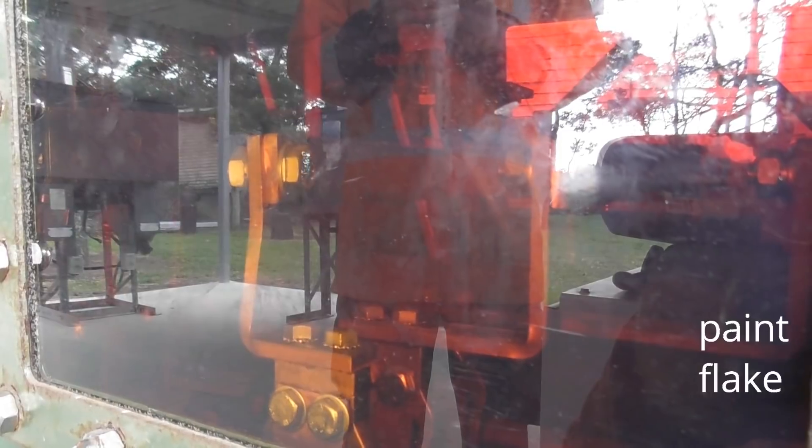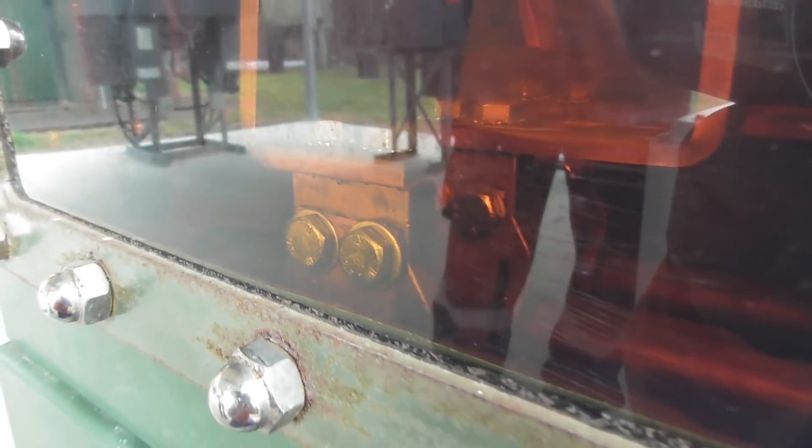Moving. Moving. Moving. Moving. Moving — touching something. Moving. And it's there. Stop. Stop. 12.9 seconds.